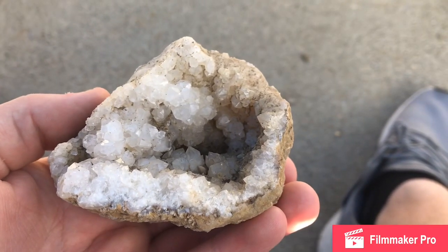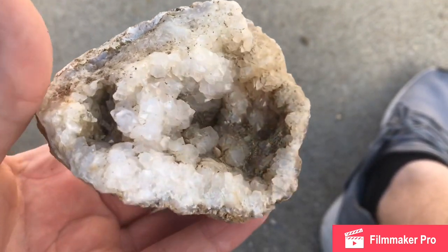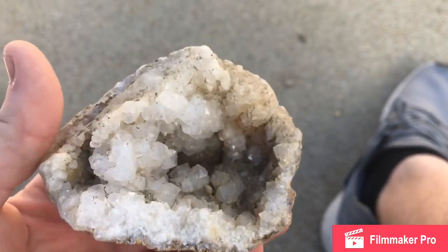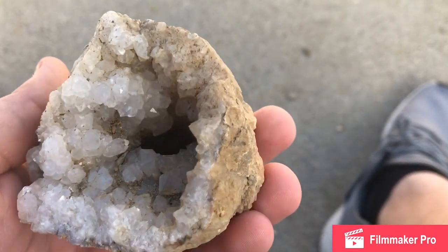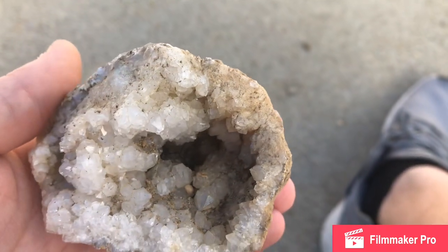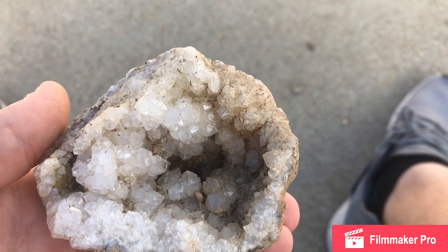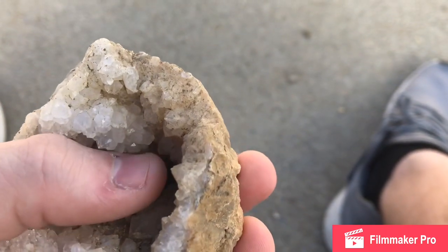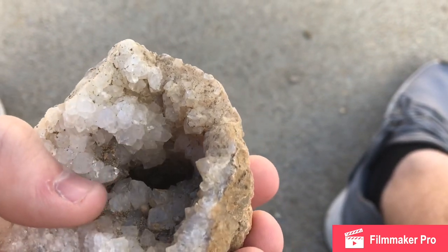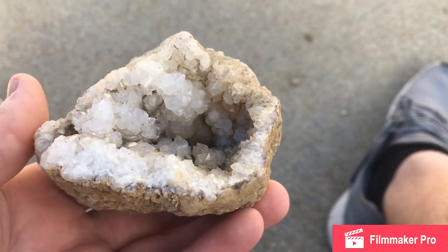Real quick before we get into cracking — I wanted to show you this piece I found yesterday. It was already broken like this, but what a stunning piece. That cave goes all the way back in there — it's hard to see because I'm not in the sunlight, but this is probably about the best way to show it. It's got some really nice points in there and it's still really dirty because I haven't cleaned it up yet — that's the next step.